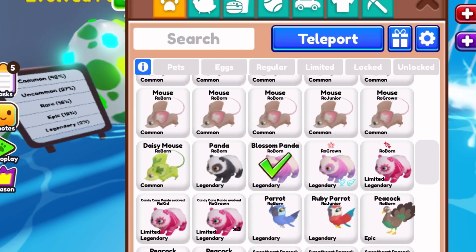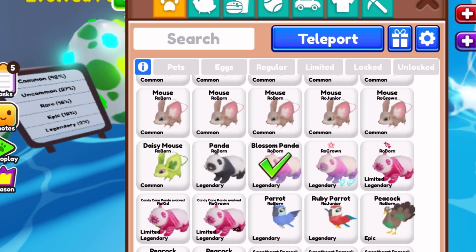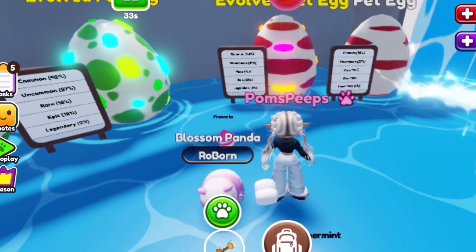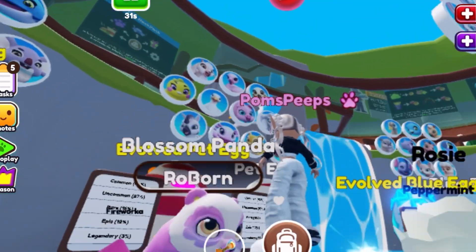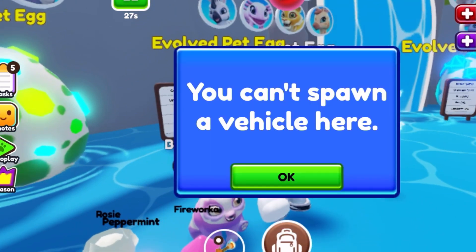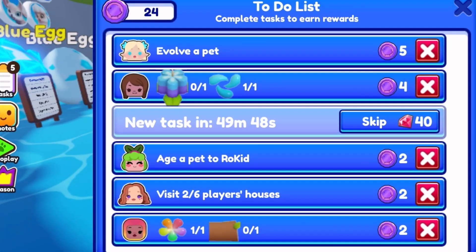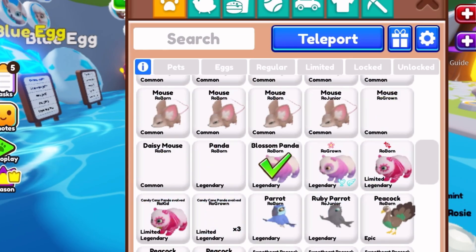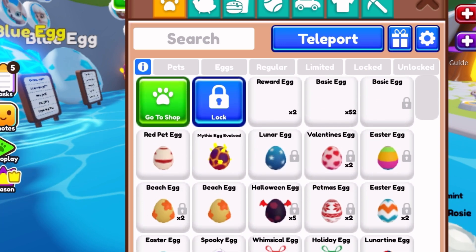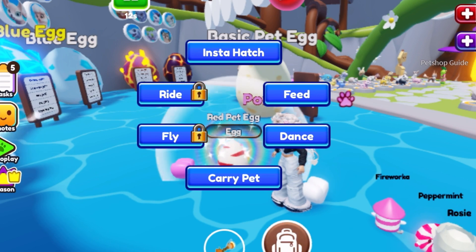Oh no, you guys, that's insane — now I have two Blossom Pandas! I had my very first one and I traded it for a Haunted Broom with a bunch of other stuff, and then I was so sad. Then I finally got one and made it ride-or-fly, and now I have another one! Yay, that is amazing. I'm gonna hug it — I love you baby, I love you so much!